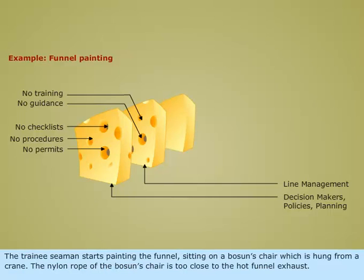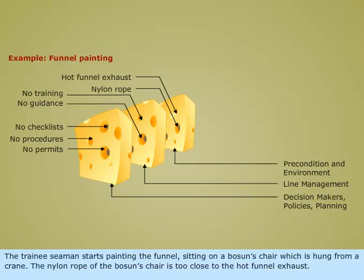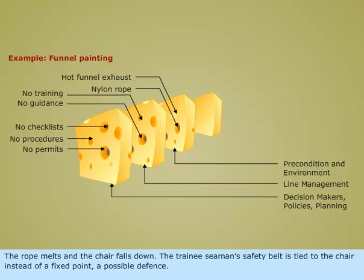The trainee seaman starts painting the funnel, sitting on a bosun's chair which is hung from a crane. The nylon rope of the bosun's chair is too close to the hot funnel exhaust. The rope melts and the chair falls down.